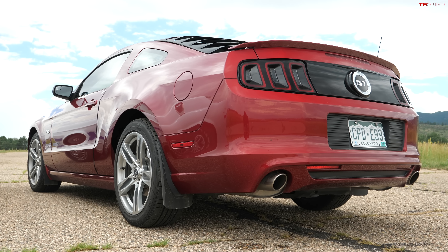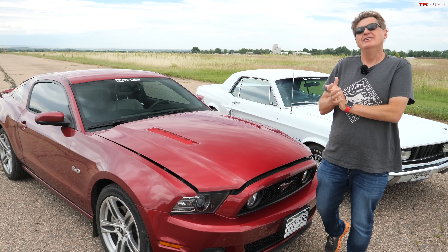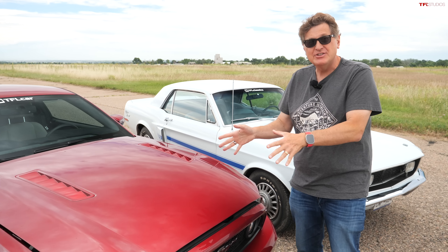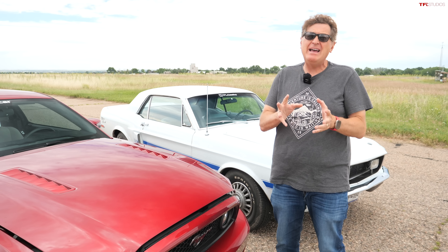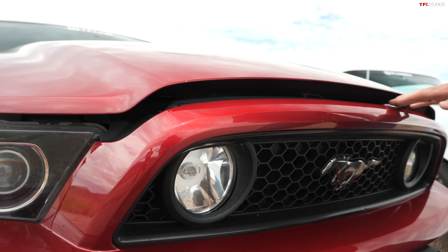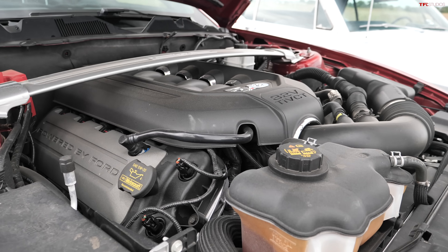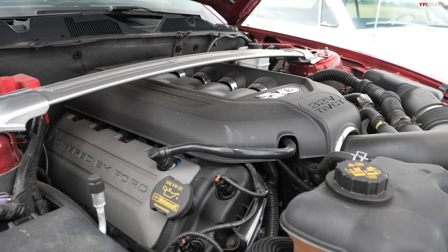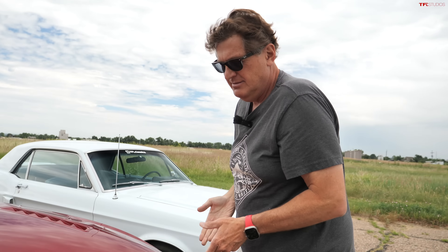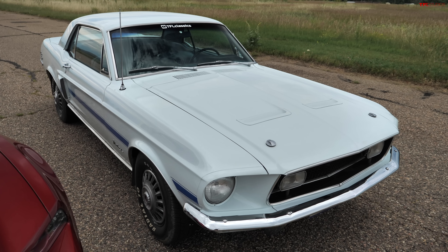This is a 2014 Mustang GT — old man special — because we bought it from an old man. Unlike that car, this is actually a GT, because back in the day you couldn't get the GT package on a 289. Nowadays the V8 is the GT, and there it is — the Coyote 5-liter that produces 420 horsepower, mated to an automatic transmission. It's got about twice as much horsepower as that car, and realistically maybe more than that.